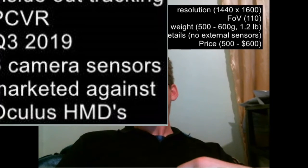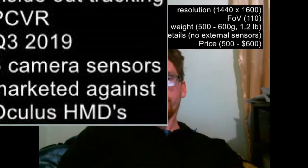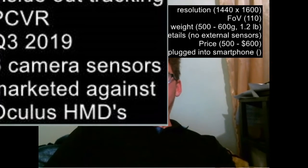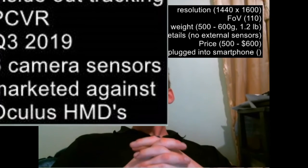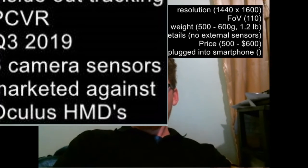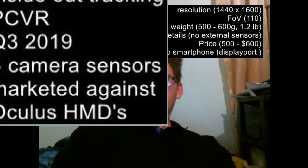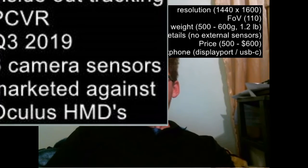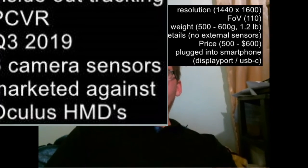One of the things they tease — and this is something I mentioned earlier — is that it could be plugged into a smartphone. The only connection shown in the picture is a single USB Type-C connection. So as far as how it'll be done, it'll be done using a DisplayPort USB Type-C.